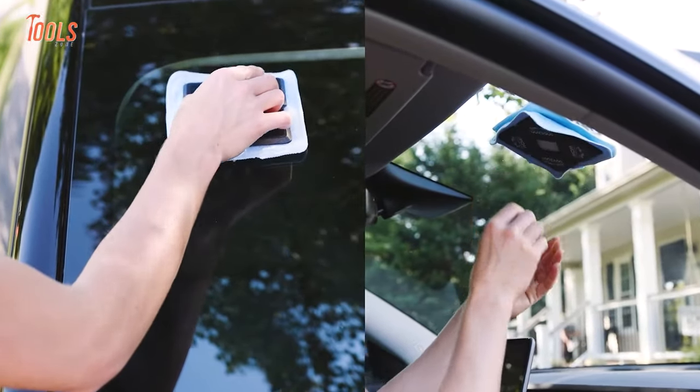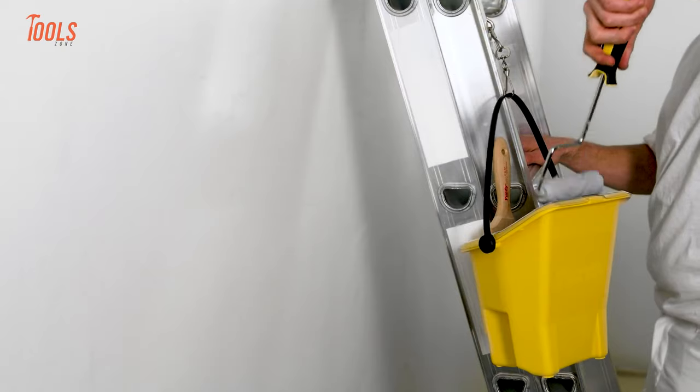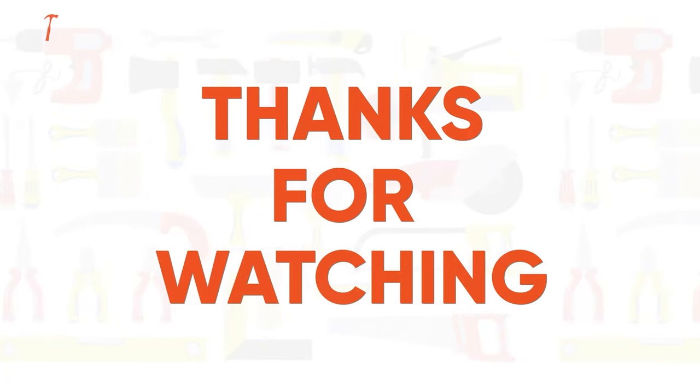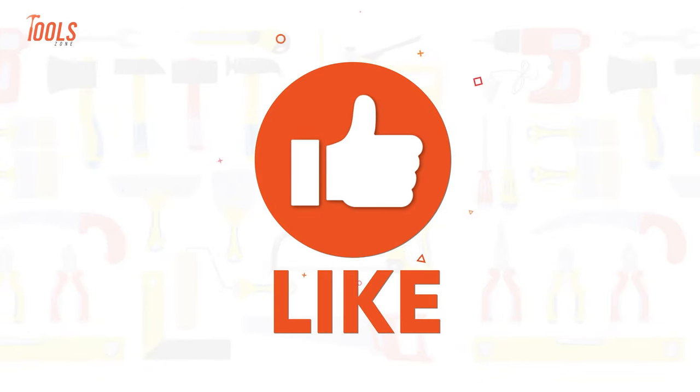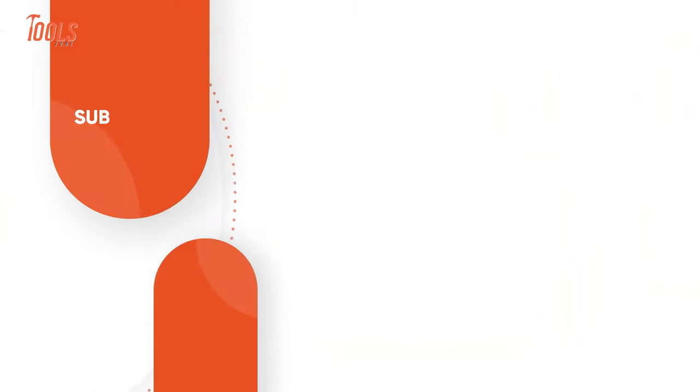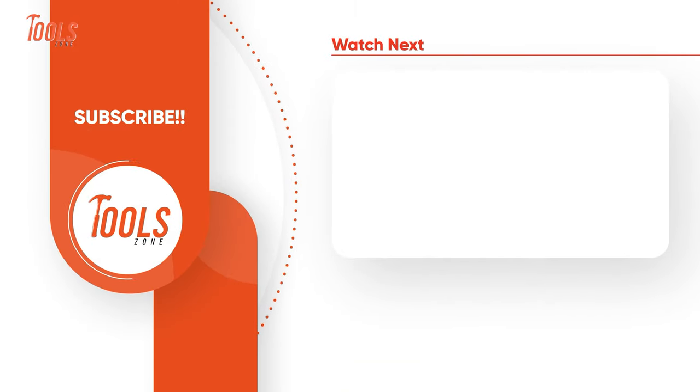That was the list of the 15 amazing next level tools you must have. Thanks for watching our video. Like, comment, and share with your friends if you found this video helpful. Subscribe to our channel if you want more videos like this on your feed.